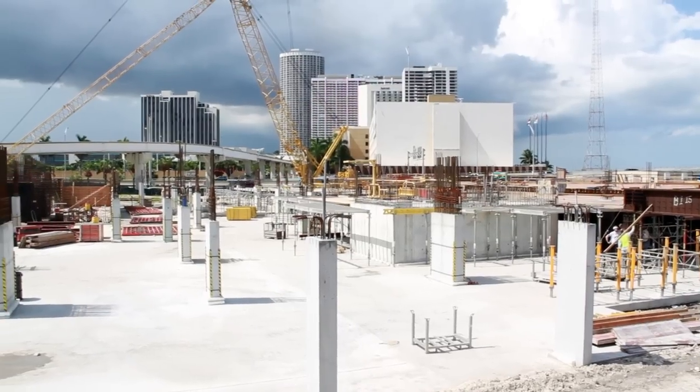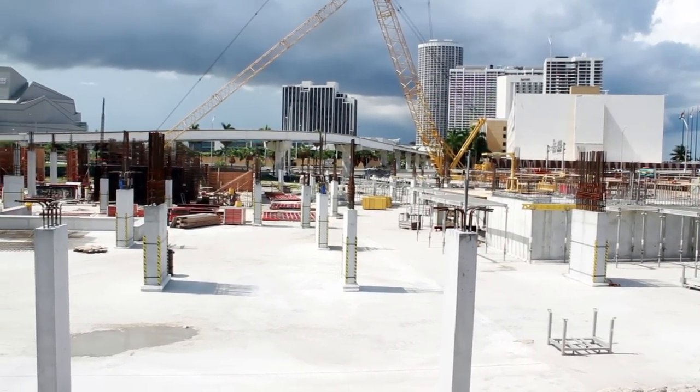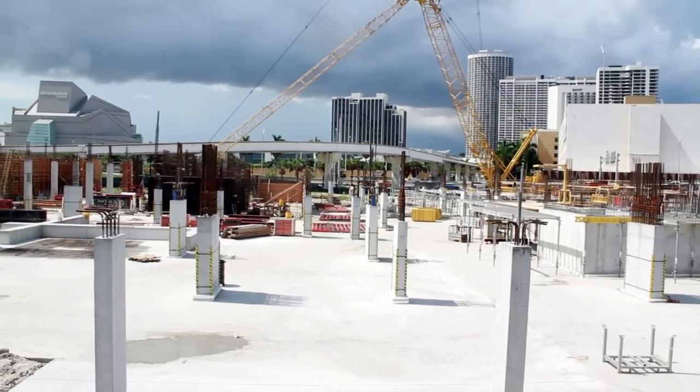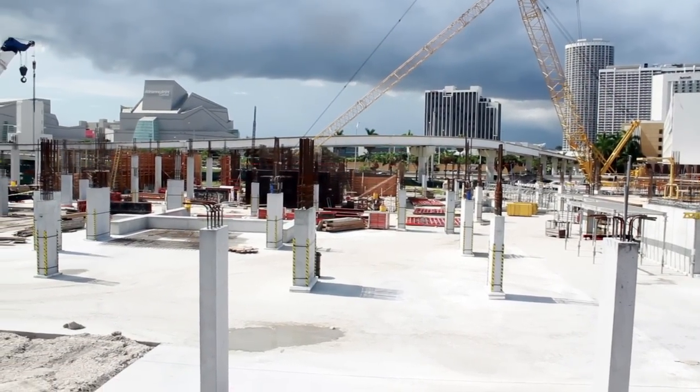As of this sweltering August 11, 2011, we've completed the foundations for the building, and we've begun to go vertical on this garage level four that will be just below the grade level of the park.